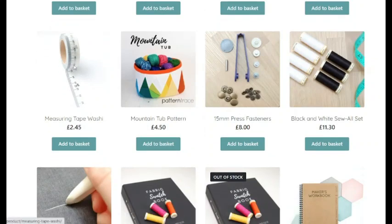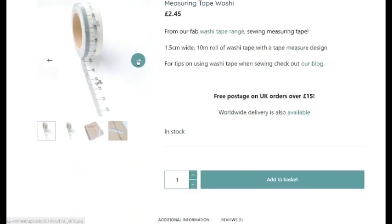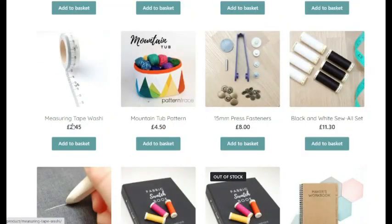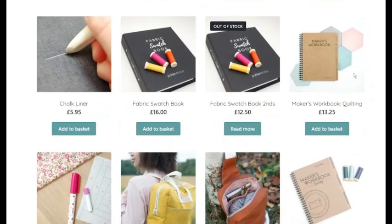This one I like, but I'm not sure what I would do with it. It's washi tape in the tape measure form. I suppose you can use it to tape your maker's workbook or on the back of your envelopes — and being washi tape, you can peel it back off again. I'd be tempted to buy one and they're only £2.45. Then you've got a press flattener jig for £8, and a black and white sole set for £11.30, which includes 400m reels of white thread and 300m reels of black thread.